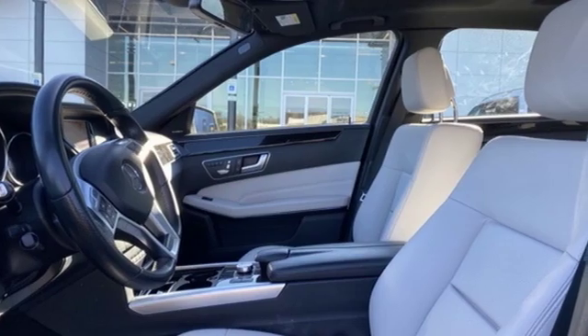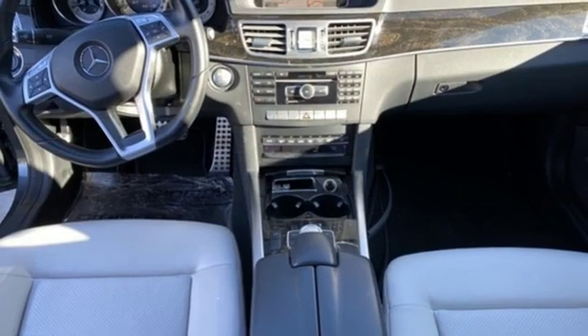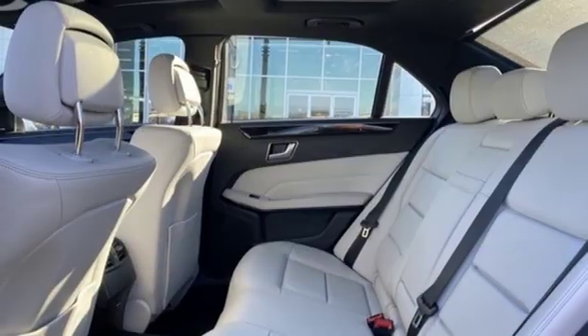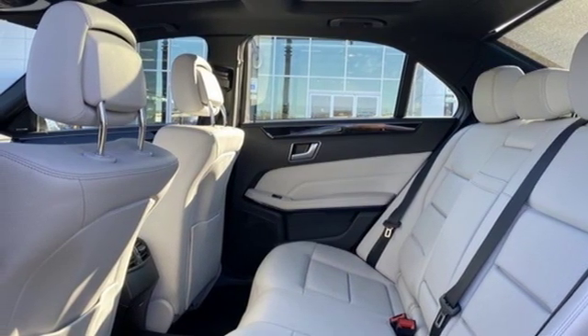Mercedes-Benz — high style, high performance. They say a journey of a thousand miles begins with one step. Well, in this case, it begins with a test drive. Start your next adventure today.